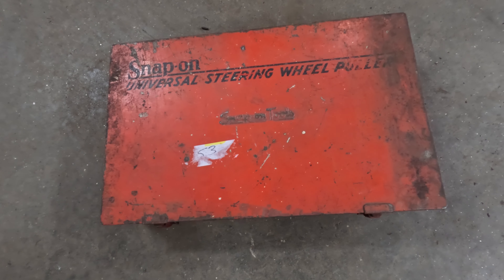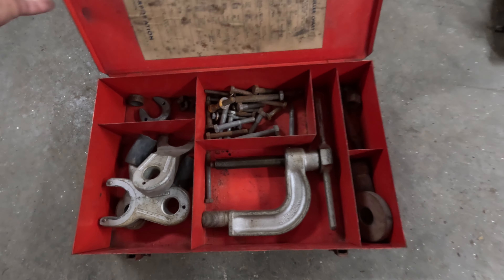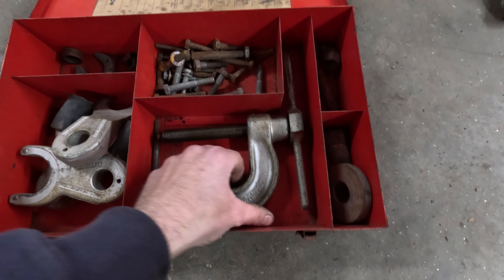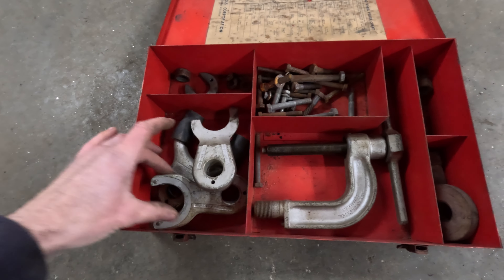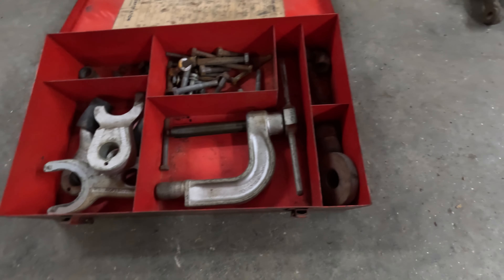Another vintage tool I picked up is this old Snap-on steering wheel pulling kit. I don't know if it works on early Fords or not — there is a chart in here that I'll have to look through. It's got a real heavy-duty puller, a bunch of different attachments, different wheel sizes. So hopefully it's something we can put to use.